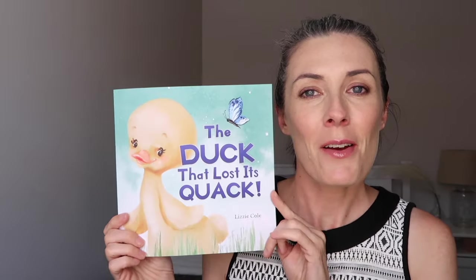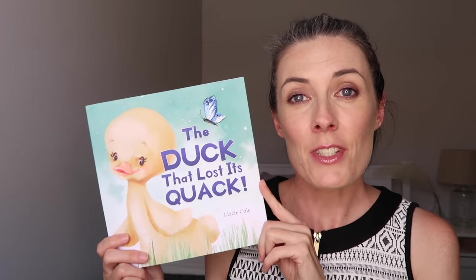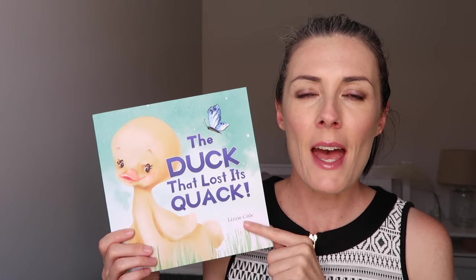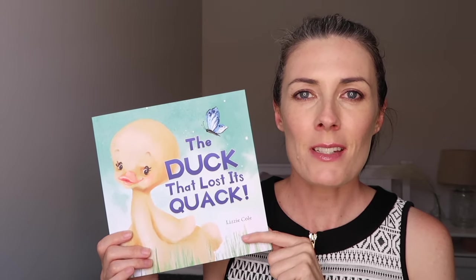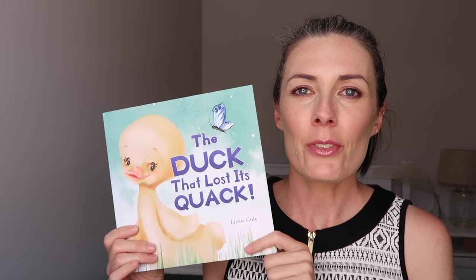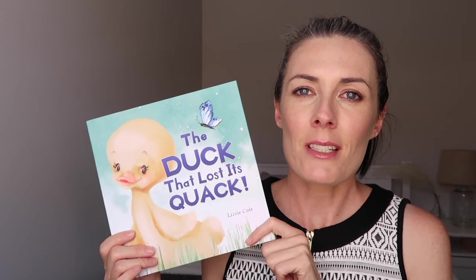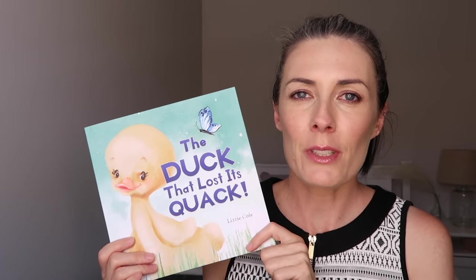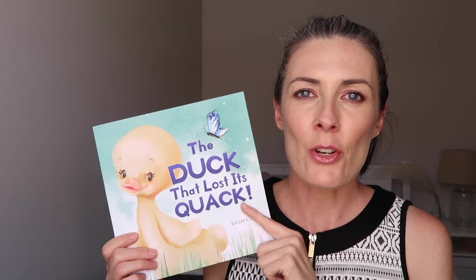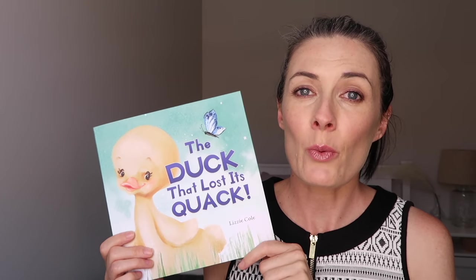Here is my children's picture book and it is called The Duck That Lost Its Quack. This is a children's picture book aimed at kids around three to six years of age. It is a story about a duck who gets a little bit lost — she loses her quack and she enlists the help of some really cute little farm animals to help her find her quack. There is a little bit of learning about the different kinds of noises animals make within the story.